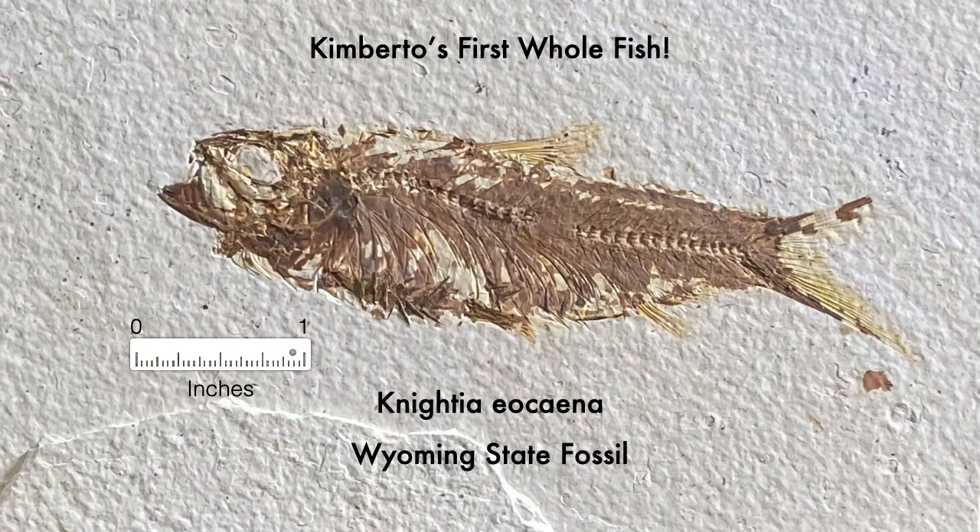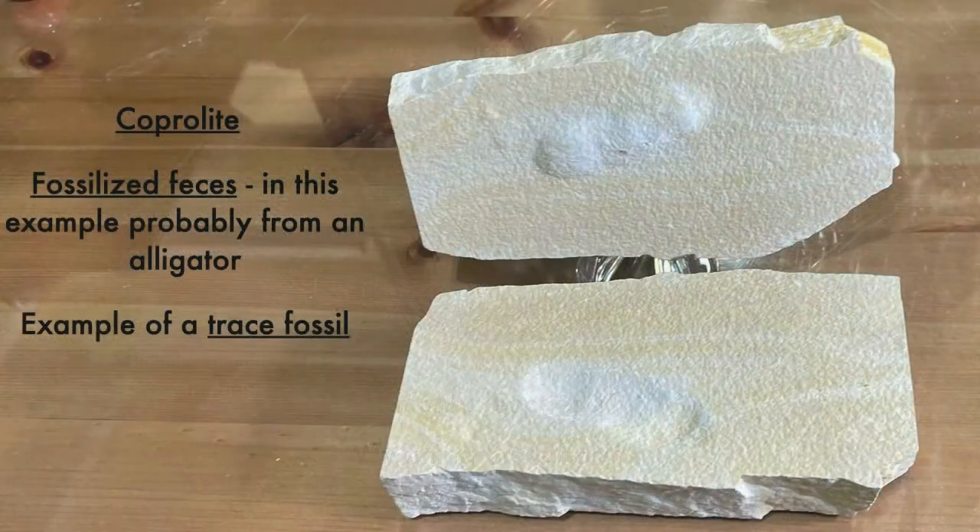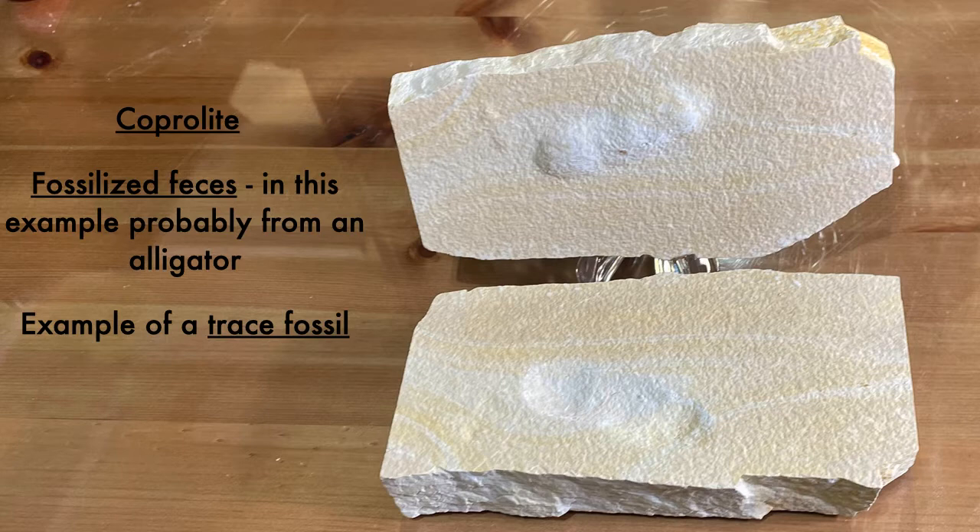On my first visit to the quarry, it took about an hour to find my first fossil fish — this nice example of the Wyoming state fossil, Knightia eocaena. After splitting open a piece of shale and finding another specimen, I wasn't sure what it was, so I asked a worker at the quarry. He told me it was coprolite, probably from an alligator. As we all know, coprolite is fossilized feces, which is a good example of a trace fossil.